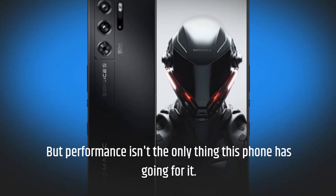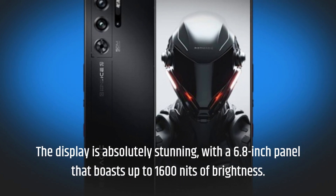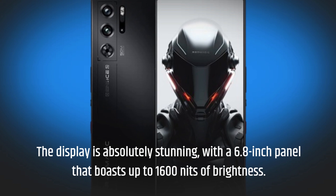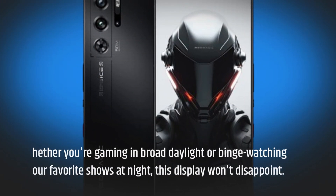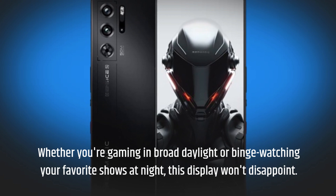But performance isn't the only thing this phone has going for it. The display is absolutely stunning, with a 6.8-inch panel that boasts up to 1600 nits of brightness. Whether you're gaming in broad daylight or binge-watching your favorite shows at night, this display won't disappoint.